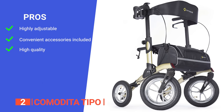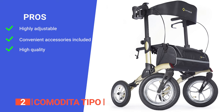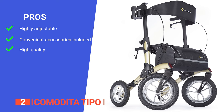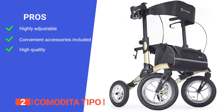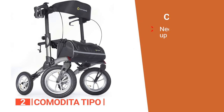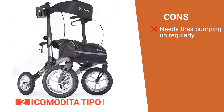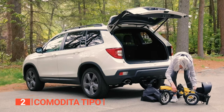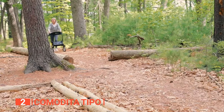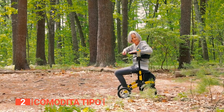Its pros are: it has adjustable handle height accommodating users between 5 foot 4 inches and 6 foot 2 inches; it comes with a cup holder, cane holder, shopping bag, and transport bag for added convenience; and it is tested and approved under international standards for walkers and rollers. However, the pneumatic tires will require more maintenance than solid foam rubber tires. The Comodita Tipo All-Terrain Rolling Walker is an excellent choice for people who want to live an active lifestyle, providing sturdy construction, superior traction, and all-terrain capabilities.